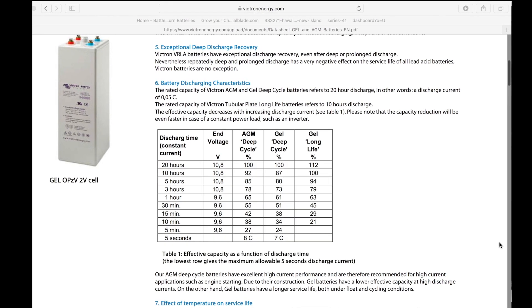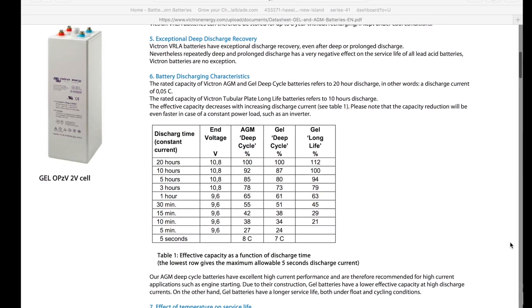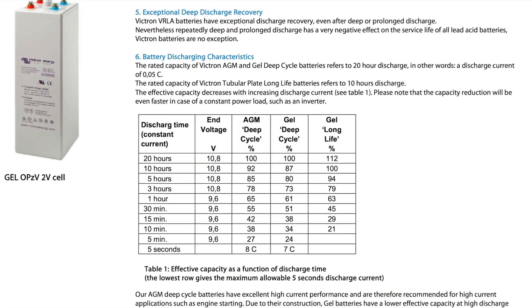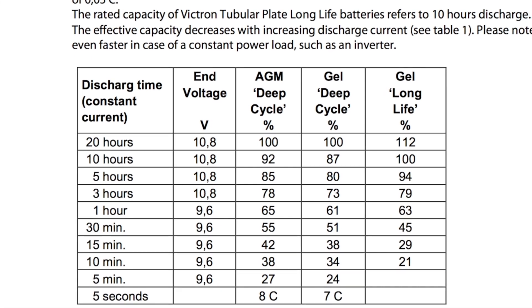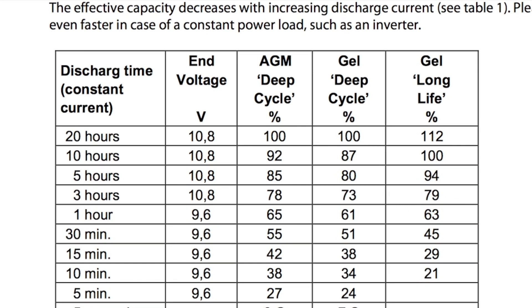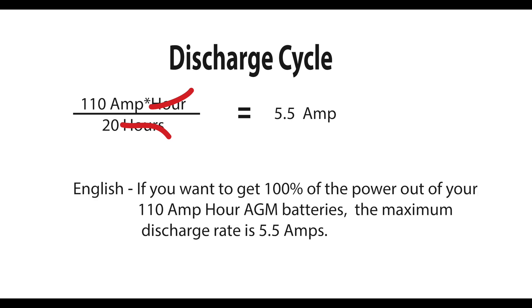We're going to pull some important numbers from the Victron website. Let's say we start with a completely charged battery. If I discharge the battery from 100% to 0% over 20 hours, I'll get 100% of my power back. But if I discharge at a higher rate, I'll get much less. Time to do some math. We have a 110-amp-hour battery divided by 20 hours — that is 5.5 amps. So if you want 100% of your power out of your batteries, the maximum current is 5.5 amps per battery. Aquarius has four sets of batteries, so we can only pull 22 amps out of our battery pack if we want to get all the battery power out.